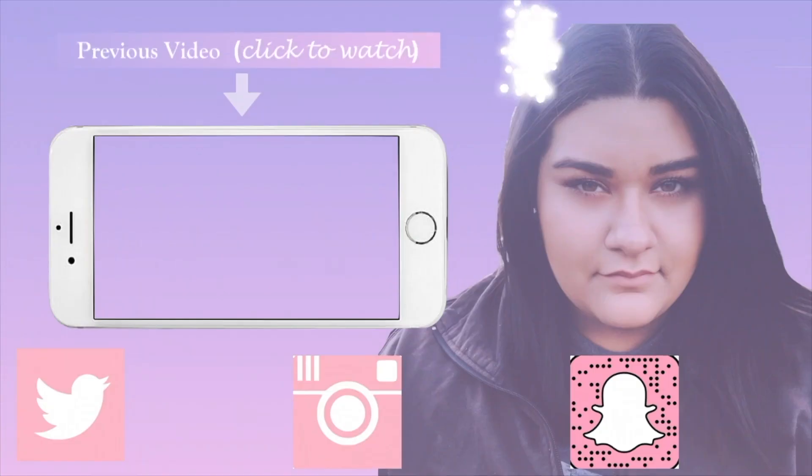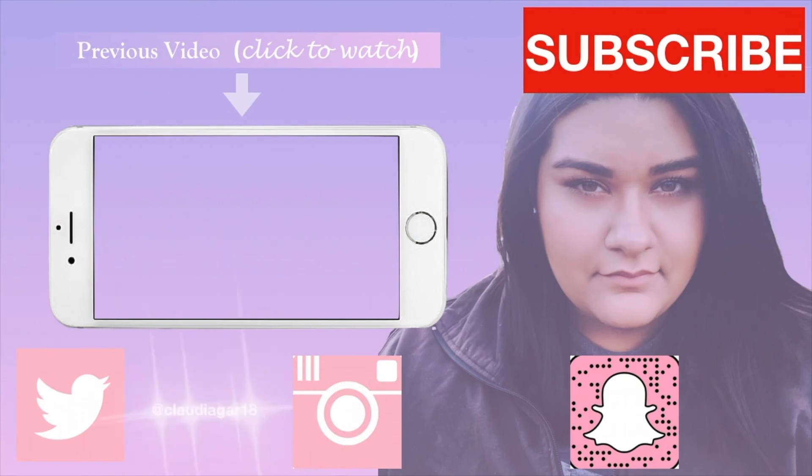One lucky person is going to win all five of these items. I am so happy I'm finally doing this giveaway — since the very beginning of my YouTube channel I've always wanted to do one, and I finally can. There are more giveaways to come. Thank you guys for watching — please hit that like and subscribe button, and I'll see you in the next video!